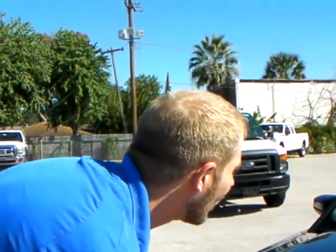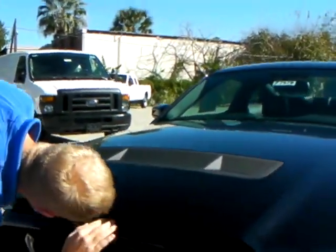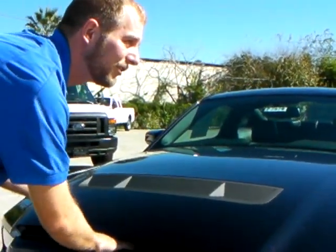First thing I'm going to do is pop the hood and we'll talk about the engine a little bit, because that's one of the biggest parts about the Shelbys that everybody loves. It is a 5.4 liter supercharged engine. It has about 550 horsepower right now, and this thing is basically a whole lot of fun to drive.